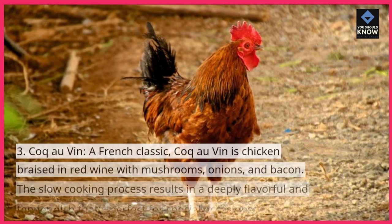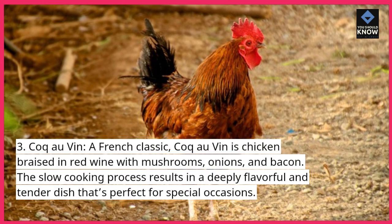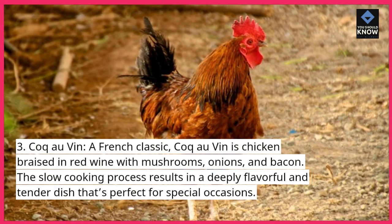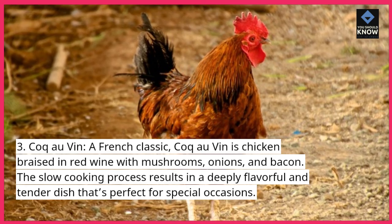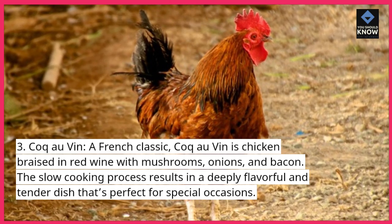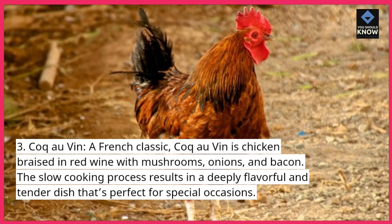3. Coq au Vin. A French classic, Coq au Vin is chicken braised in red wine with mushrooms, onions, and bacon. The slow cooking process results in a deeply flavorful and tender dish that's perfect for special occasions.